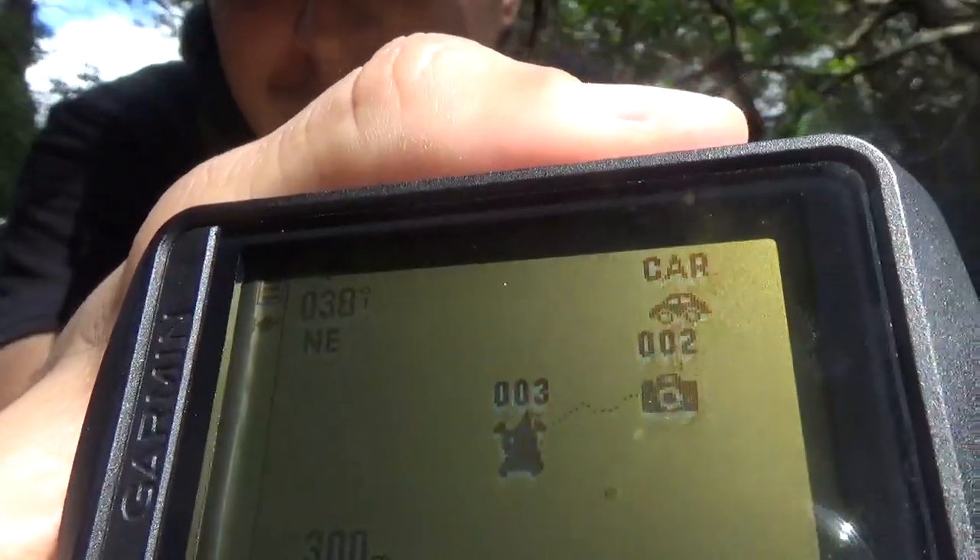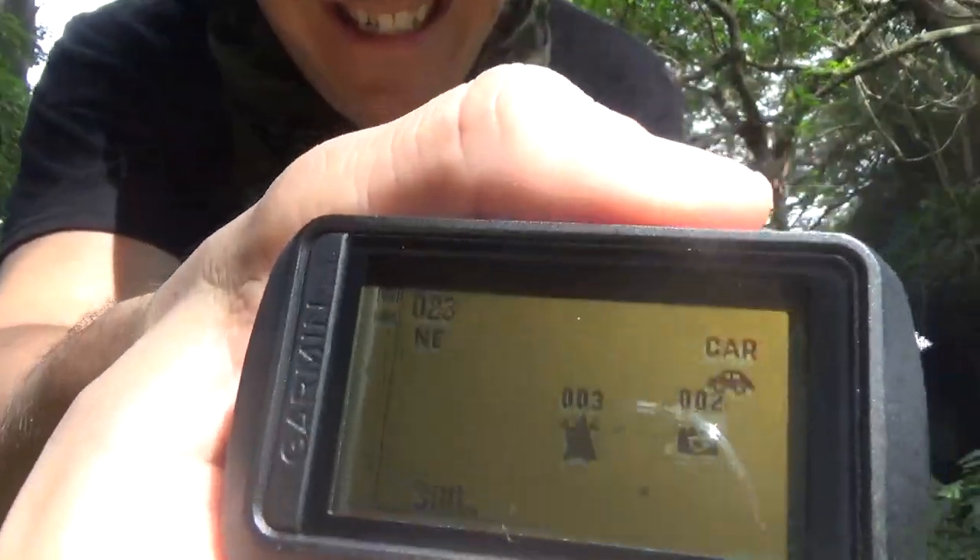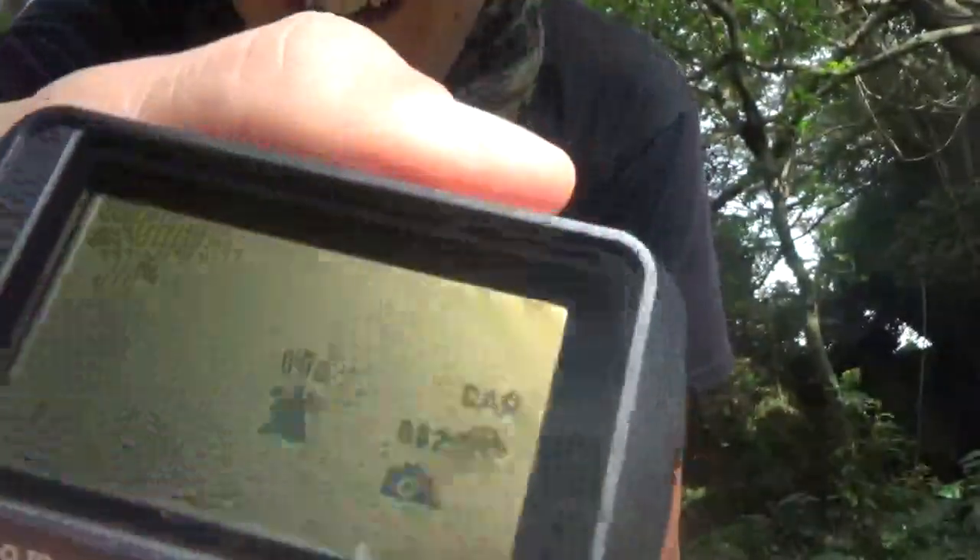Now we're back here with our cool little logo. Let's say we wanted to go back to the car — that is a big ant. Wow, he is the size of my thumb.